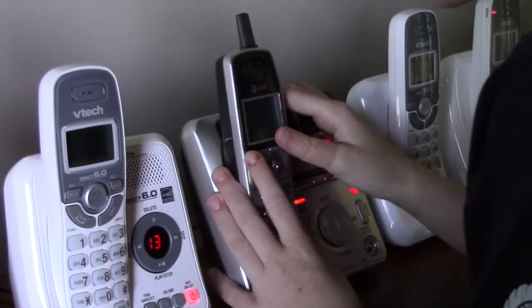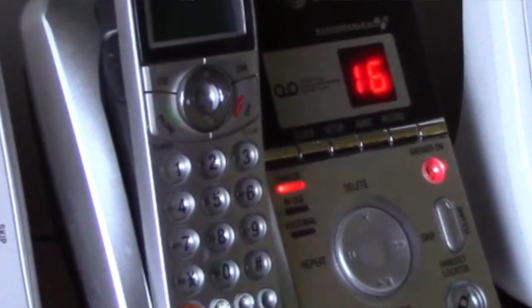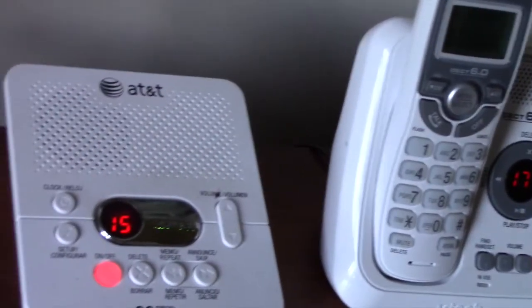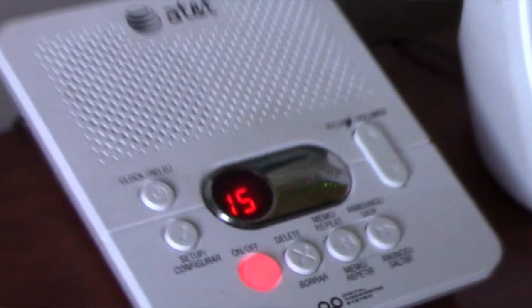I bought this from Walmart. Let's start with the actual answering machine. It's made by AT&T, the model number is 1740, and that came with this answering machine.